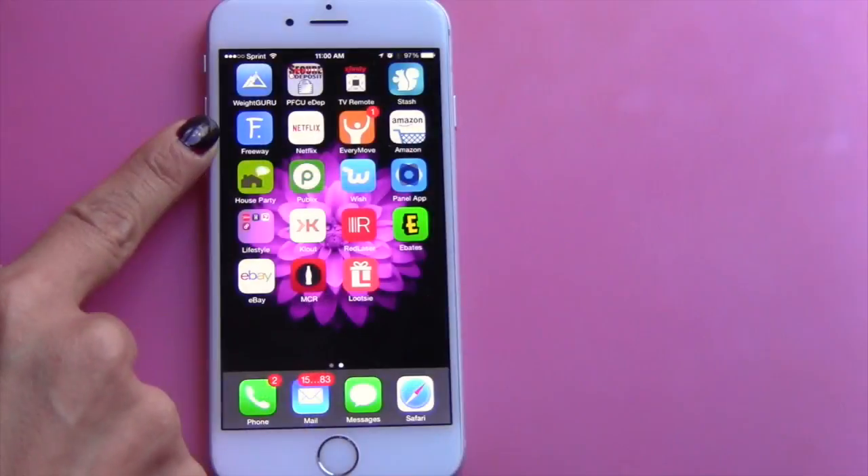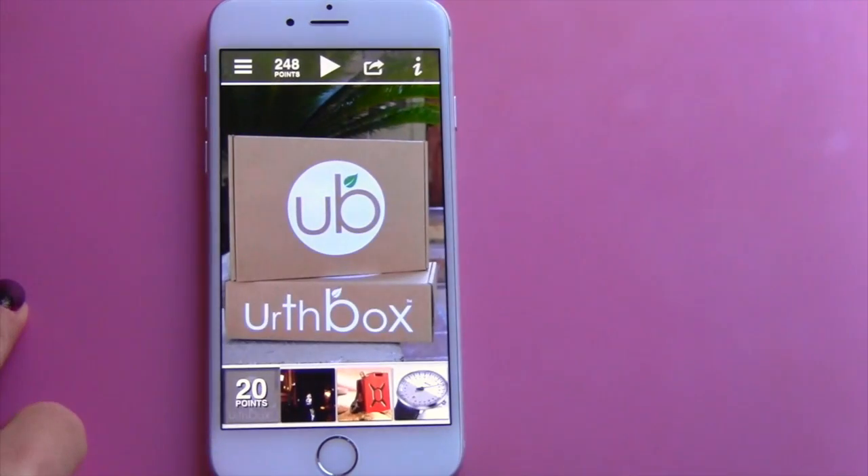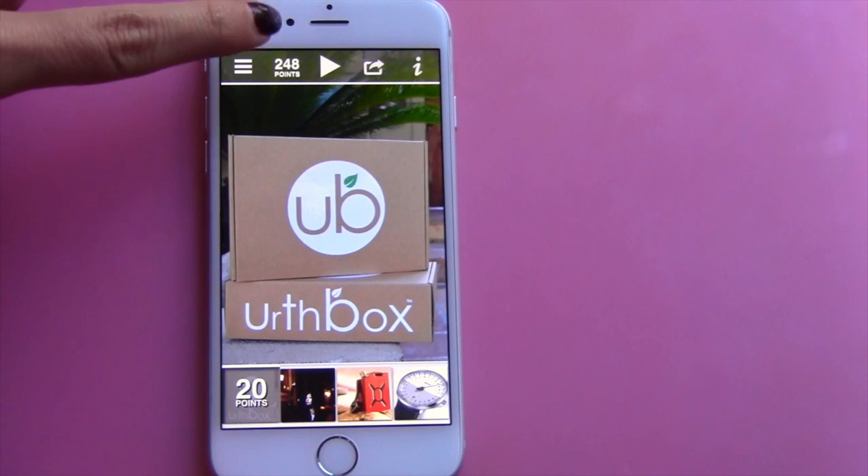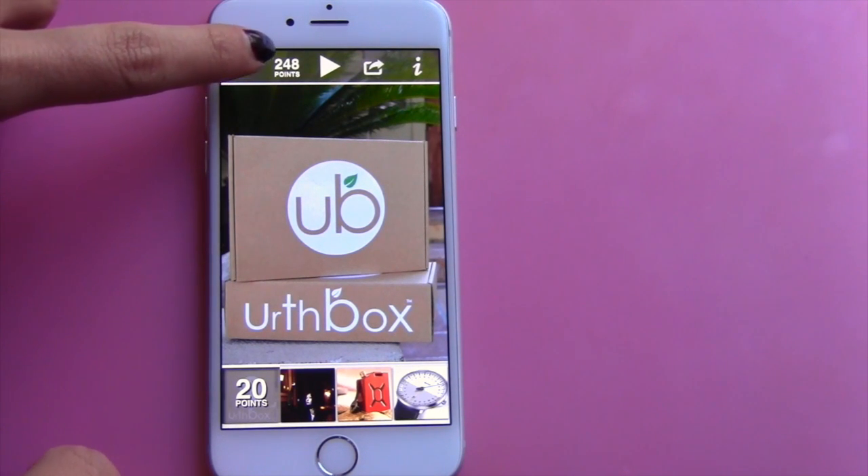I'm going to go ahead and show you a little bit about the app. Here's the Freeway app right here with the letter F. You just click on the app and it opens up. Currently I only have 248 points.